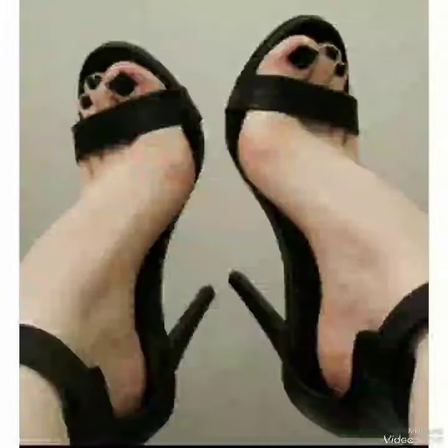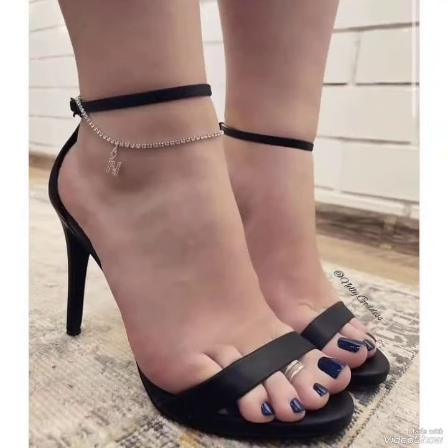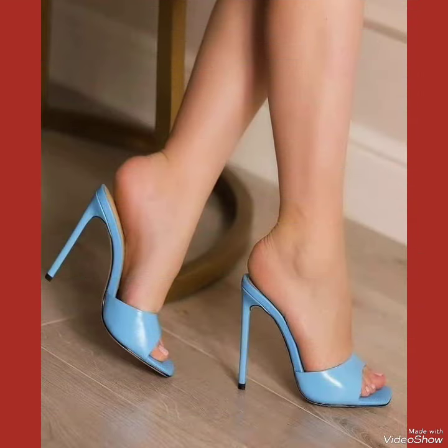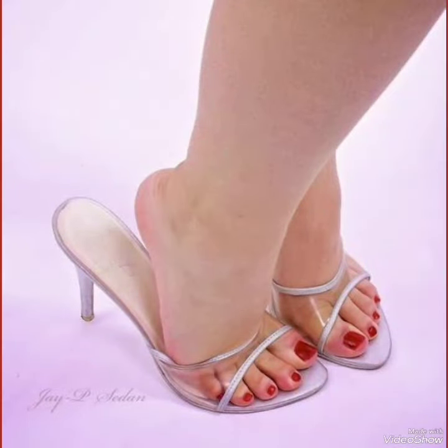Whether you are dressing up for a night out or adding a touch of elegance to your everyday attire, our high heel sandals are sure to make a statement. Step out in style and comfort with our high heel sandals. If you want to buy these designs online, the best three websites are amazon.com, eva.com, and aliexpress.com.